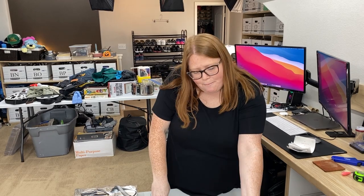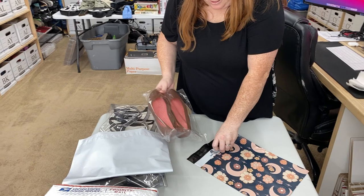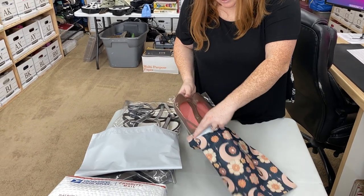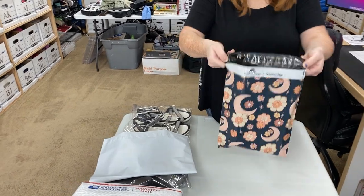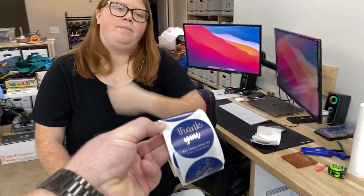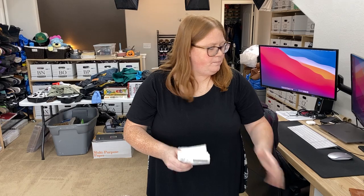When they're priority mail, sometimes I'll wrap them in bubble wrap just to seem like I tried harder to protect them. But these are literally — I'm just going to put the label on the front, stick them in there, and close it up. Nothing extra. We do actually use these thank you stickers. We'll put that on the clear bag before we put it in, but that's how we do it. Nobody's complained yet.